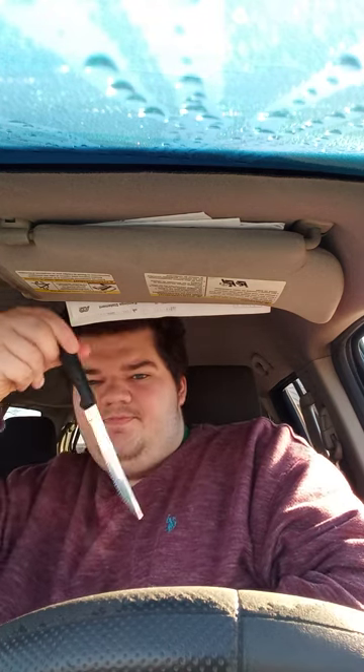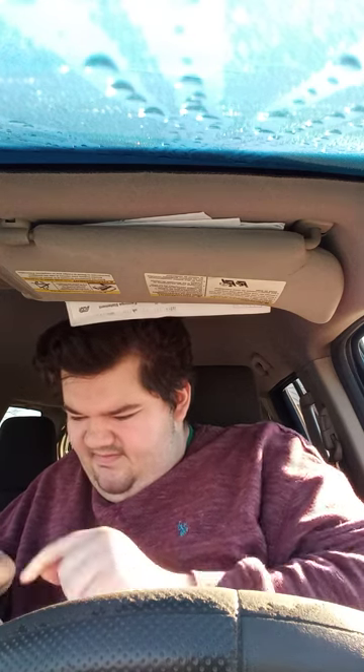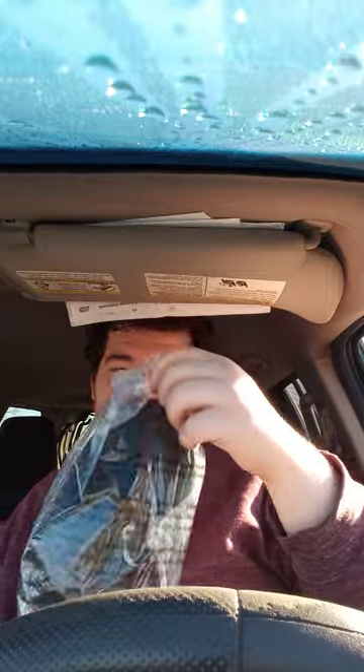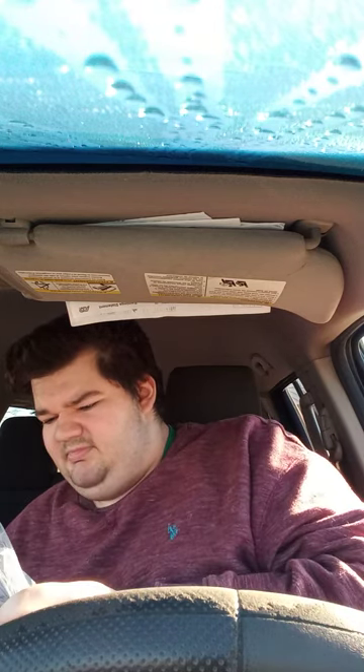I got my unboxing knife here. Here he is! Ghost face! Ghost face!